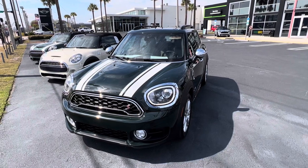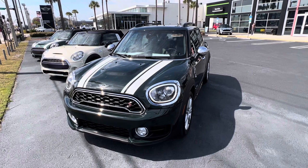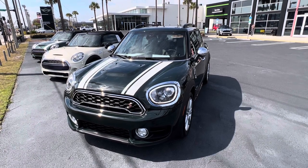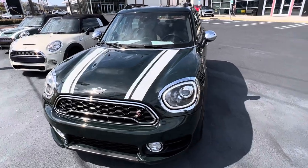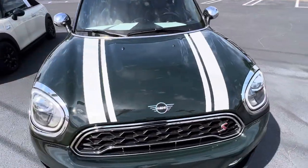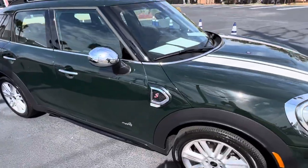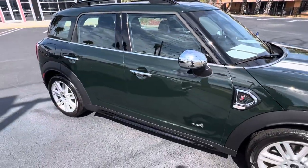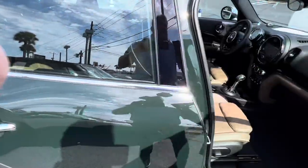Good afternoon John and Isabella, this is Todd Thompson. I wanted to reach out to you about a new pre-owned Countryman that we just received in Rebel Green. Here it is — it's incredible that it only has 5,900 miles on it. It's a 2019 All4.